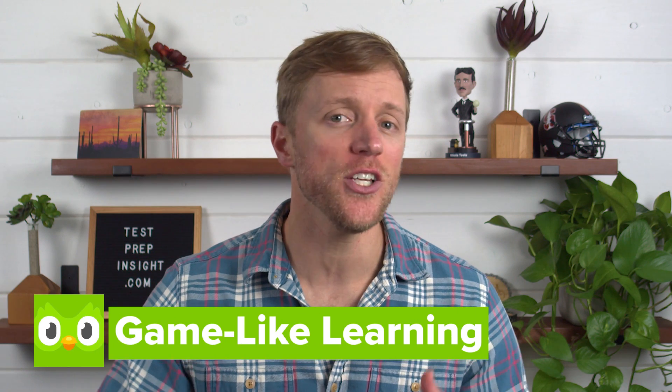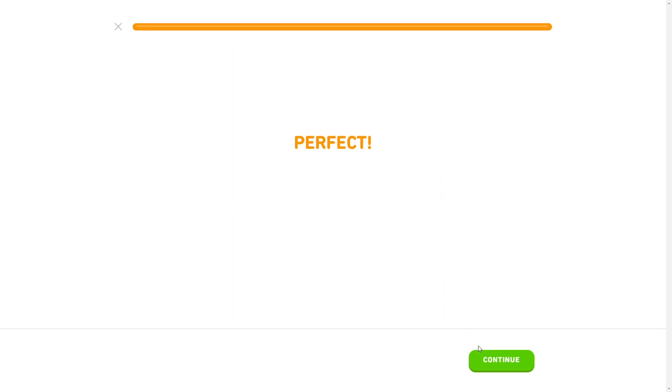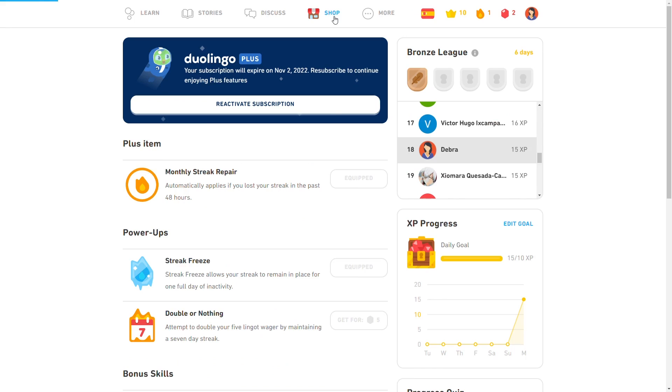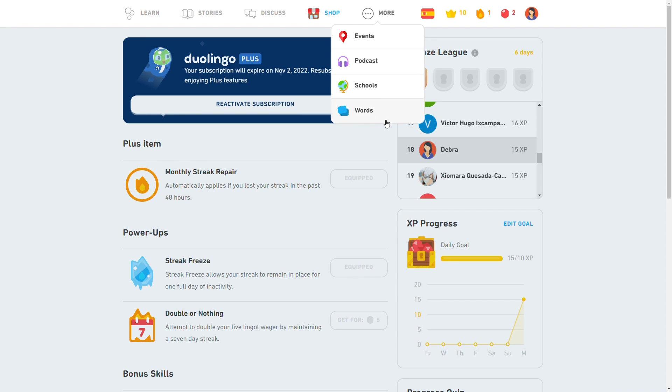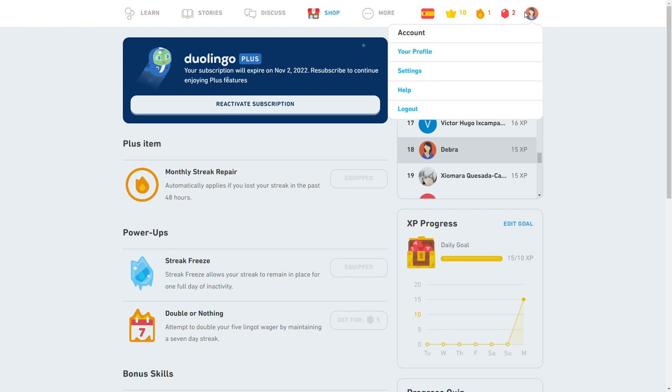Pro number three in favor of Duolingo: I like how they try to gamify the language learning experience. As you complete each lesson, you earn experience points or XP points, as well as Duolingo currency known as Lingots. The XP points relate to your daily goals and allow you to track your progress, while Lingots can be used to purchase additional features in the Duolingo store. I'm also a big fan of Duolingo's dashboard — it's well organized, easy to navigate, includes a daily goal tracker, a scoreboard to compete against other users, friend invites, achievement tracking, and streaks. All of this creates a very fun, collaborative environment to keep you motivated.